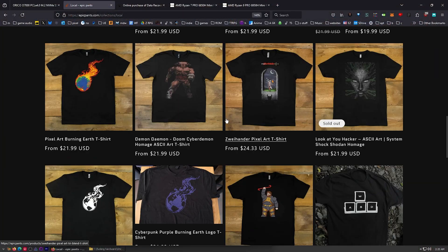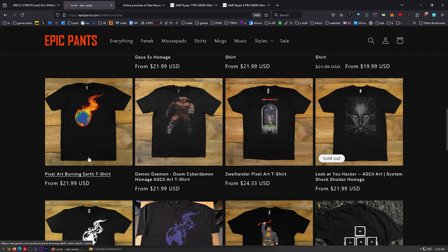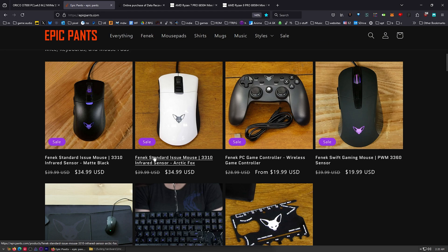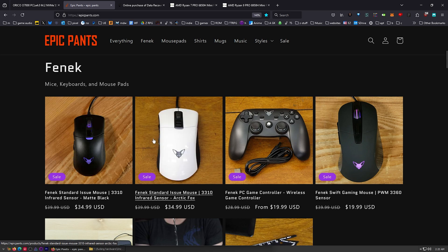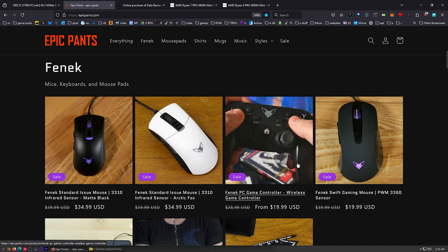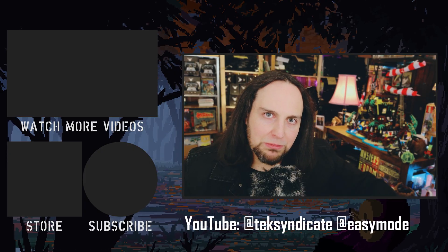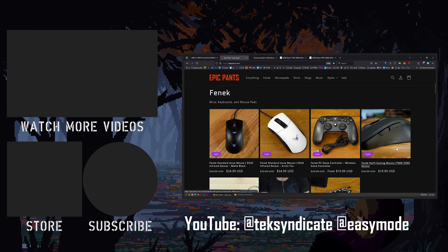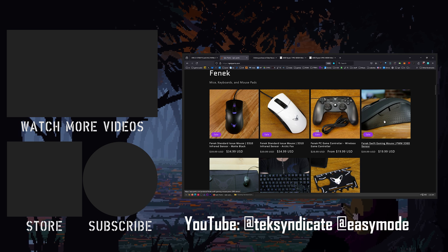Head over to EpicPants.com and get yourself some merchandise. See you all in the comments.